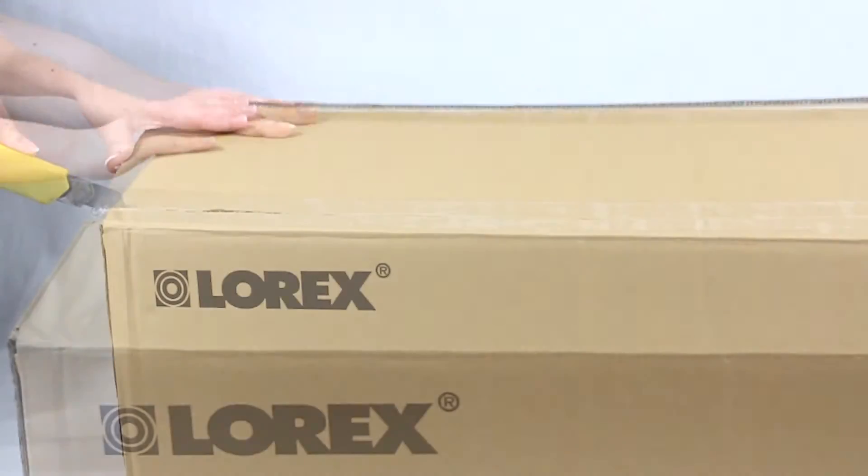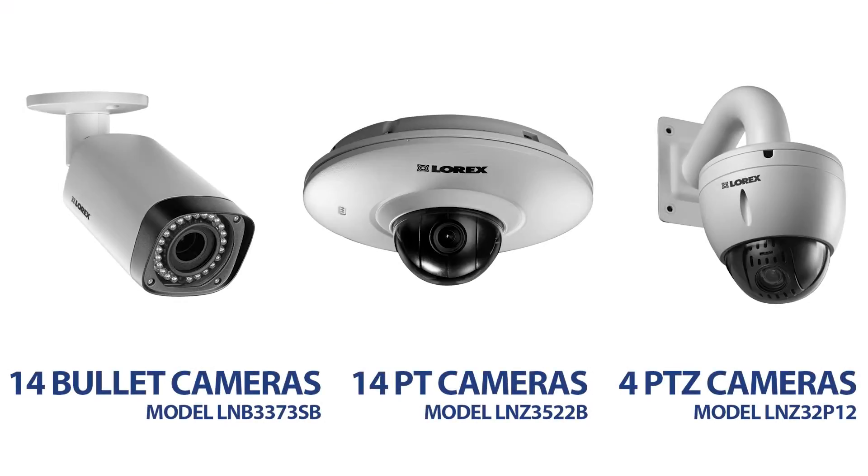This set comes with 14 bullet-shaped cameras, 14 pan-tilt cameras, and 4 pan-tilt zoom cameras, providing the user with extensive and diverse security coverage.